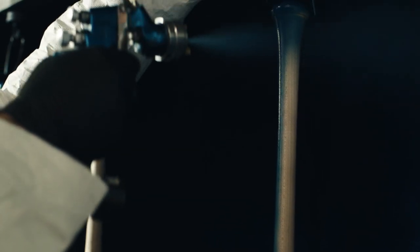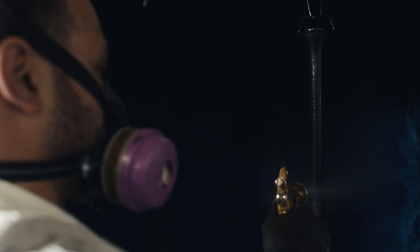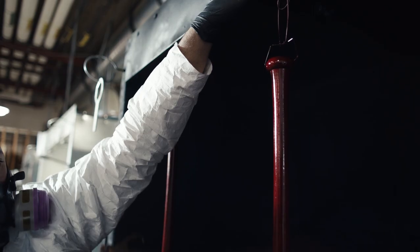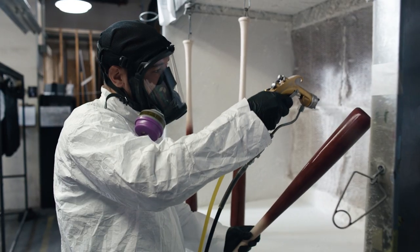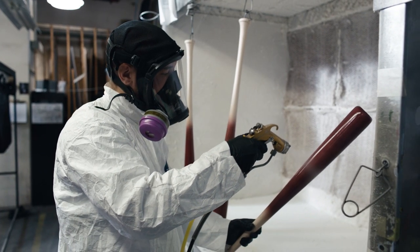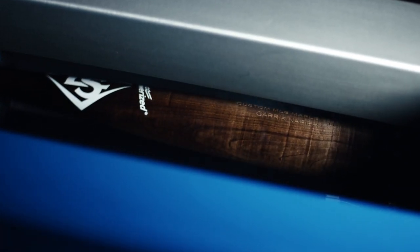A bat made from the world's hardest, straightest wood. Painted with your colors. Precision coated with exo-armor to make it two times harder. A bat personalized to your style.